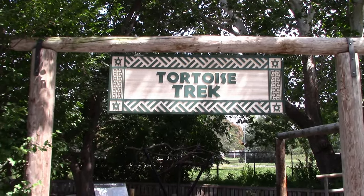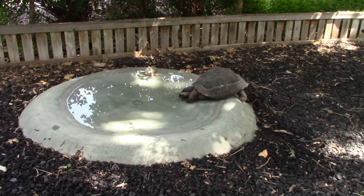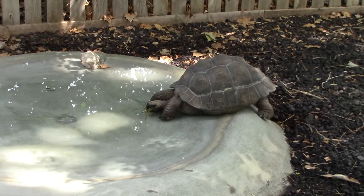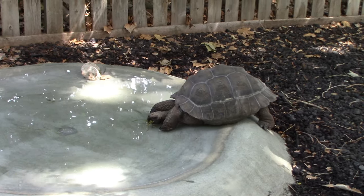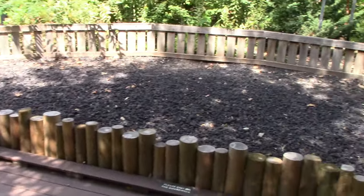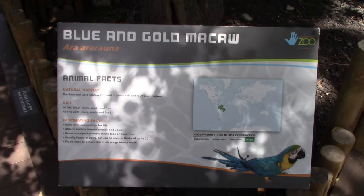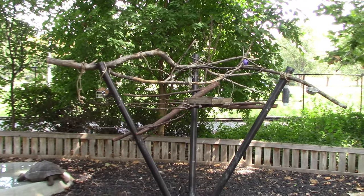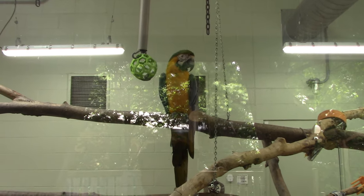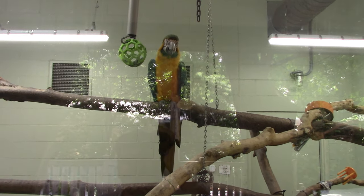We got Tortoise Trek. Here we got a Galapagos tortoise — how you doing? It's kind of hanging out near the water, totally understandable. This is a juvenile, but it does have lots of space. Got a blue and gold macaw. Normally the macaw would be outside, however I do see the macaw is indoors — it's going to be nice and cool in there for the animals. Lots of stuff to play with.